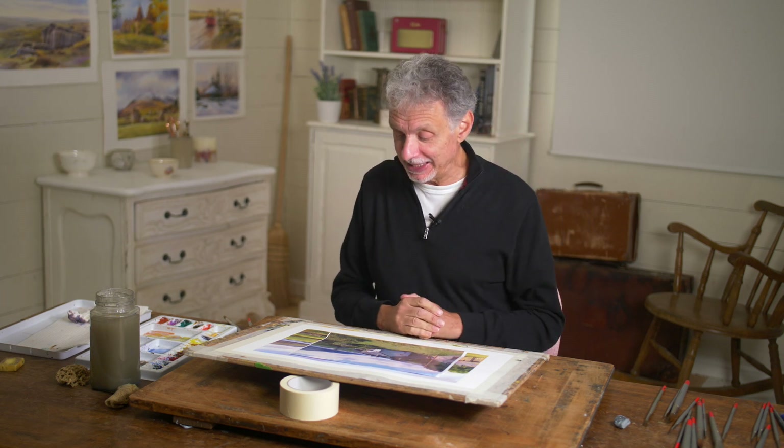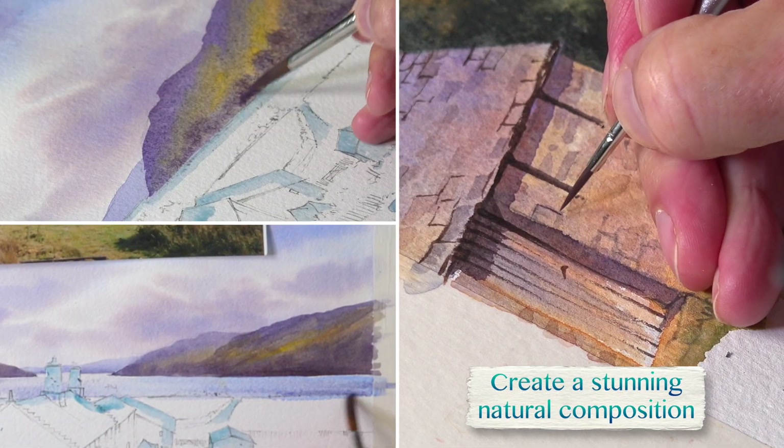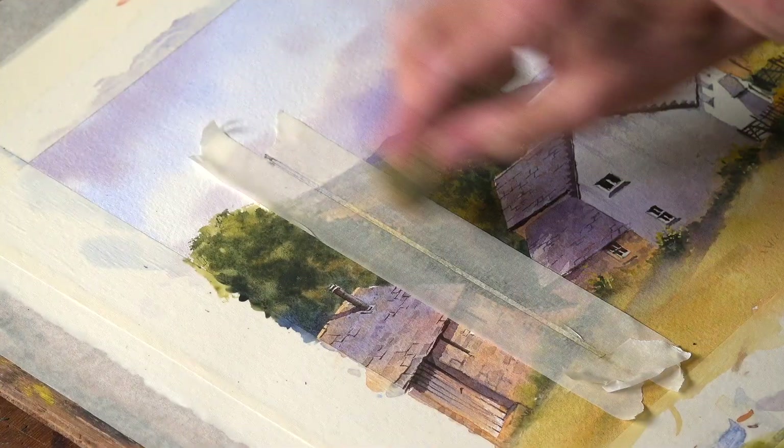Great little subject this — Glen Coyne Farm near Ullswater in the Lake District. It's a perfect natural composition with the hills and mountains in the background, and the lake, and then these rustic farm buildings perfectly positioned in the landscape.